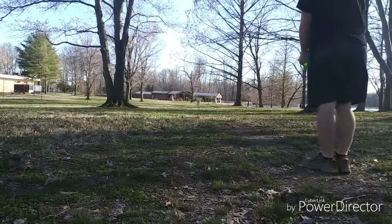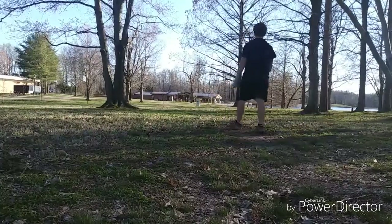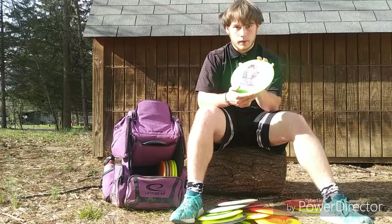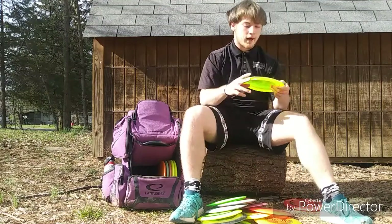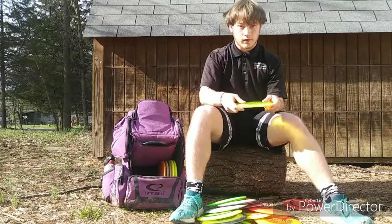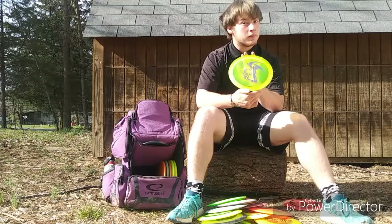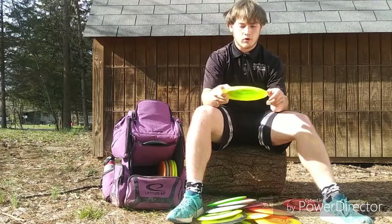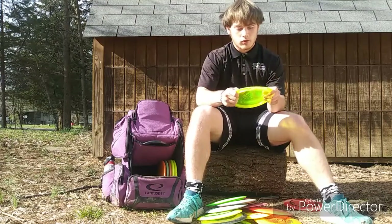The Big Z Vulture is just a little bit more stable. I can throw it flat and have it fade out at the end, or throw a little bit of anhyzer and it'll hold straight and fade out. It's very dependable in wind especially, and it's quickly becoming very dependable for most situations. Next up I have a Mantis — I think it's the FLX plastic. I really love this disc for overstable control shots when I need to get the most distance out of an overstable fairway. I like throwing it forehand and backhand — it's very dependable with quite a bit of skip and spike.